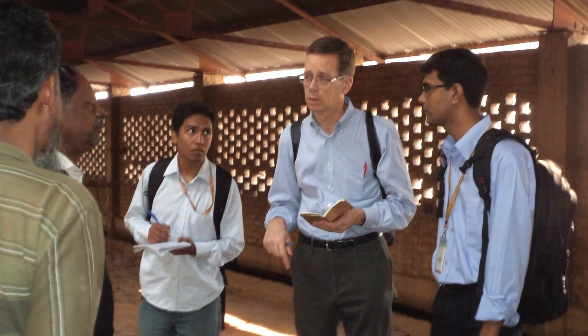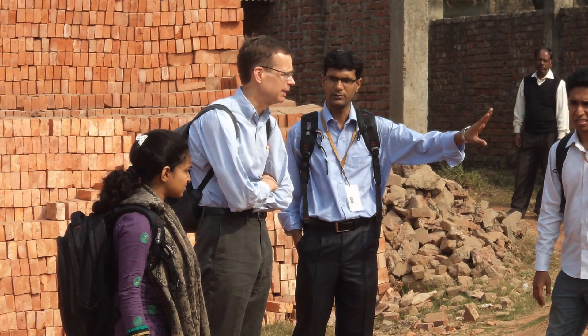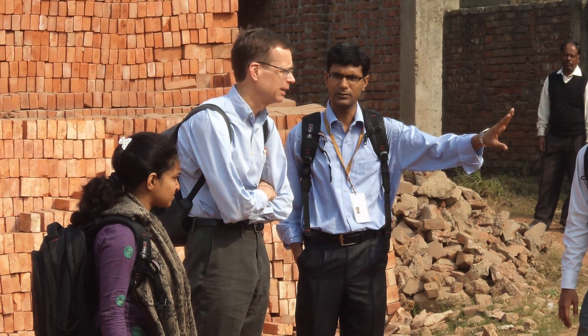And so we started to work to see if we could in fact map all the brick kilns across Bangladesh.